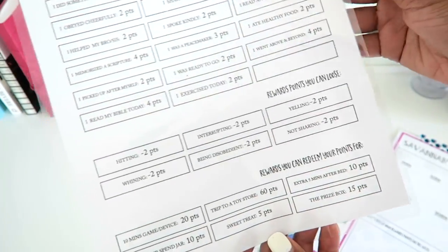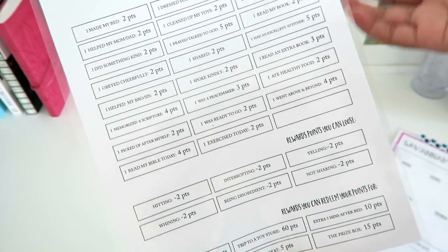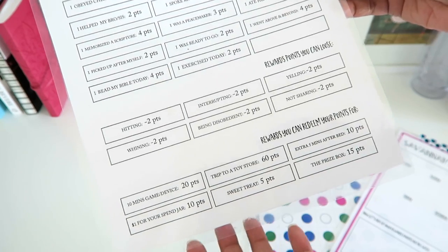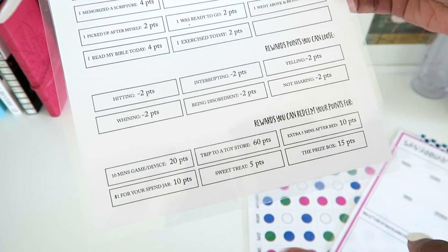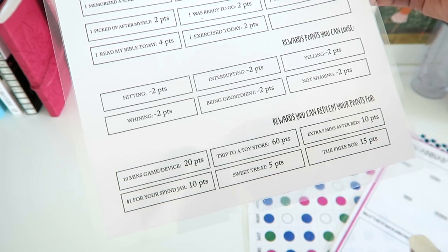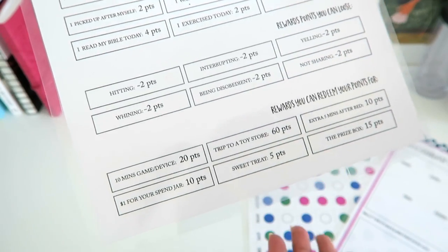These are how they lose points throughout the day. For the math portion, they are responsible for keeping track of all of their points throughout the week, and it's a really great mental math exercise for them. At the bottom, this is what you can redeem your points for: 10 minutes on a game or device. We use devices in homeschool, but that's not included here — when you're using a device for educational purposes, we don't put a restriction on that. But if you're using a device to play a game that is not educational, or games on the PlayStation, you need points for that.